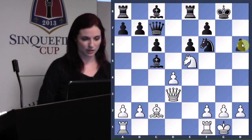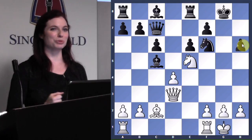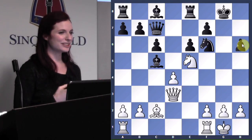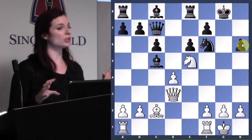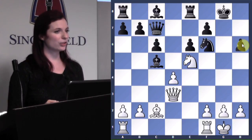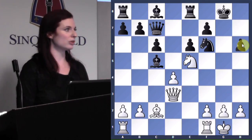After bishop h6, if Black takes — what is the key point? What was Pillsbury's main idea? This is where our little acronym comes in. If you've ever watched any commentary I've done with Grandmaster Sarihan and Ashley, you'll know I always like to say LPDO — a cheesy acronym for 'Loose Pieces Drop Off.' Whenever you have a position with pieces that are loose — meaning unprotected — your alert should go up, and you should be thinking more sharply about captures.